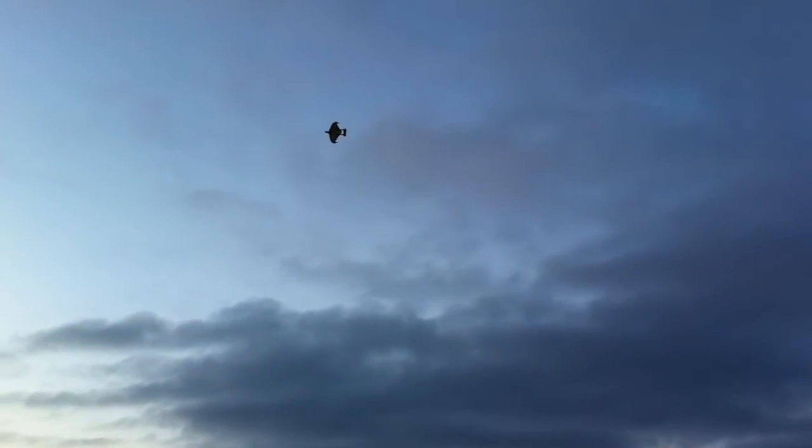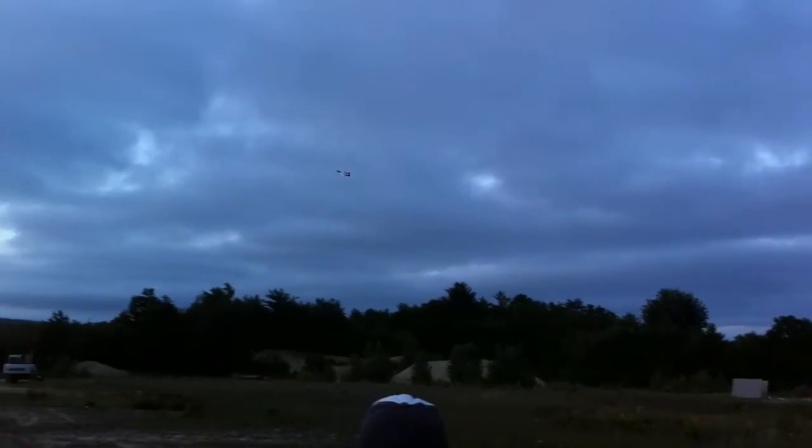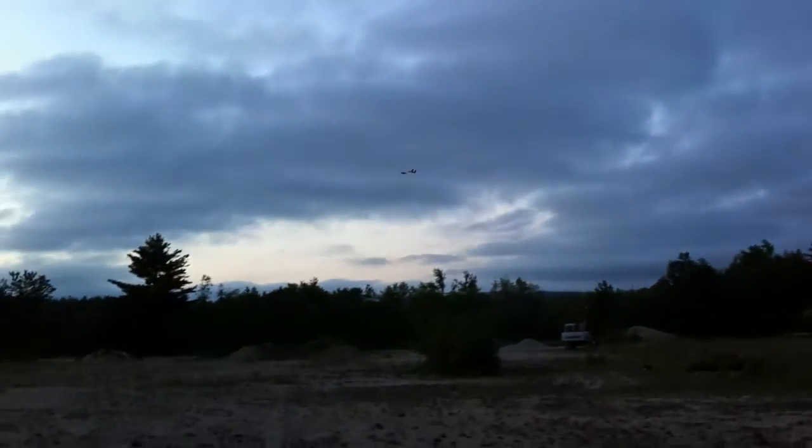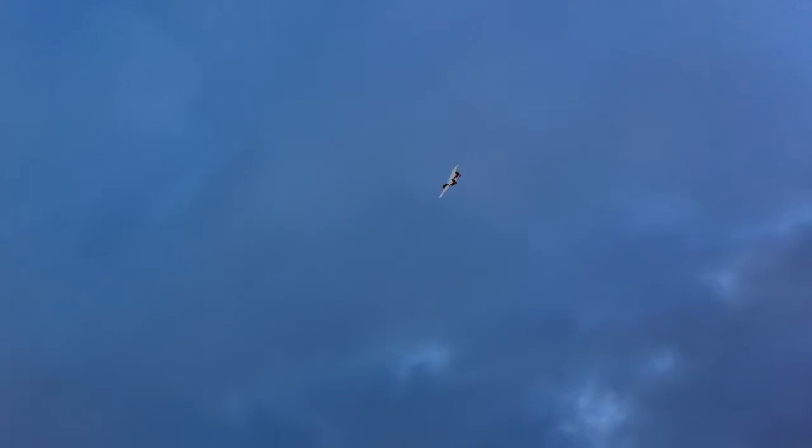Yeah, it's just harder to track when it's close. That's pretty far away on the video. That was a pretty good shot.